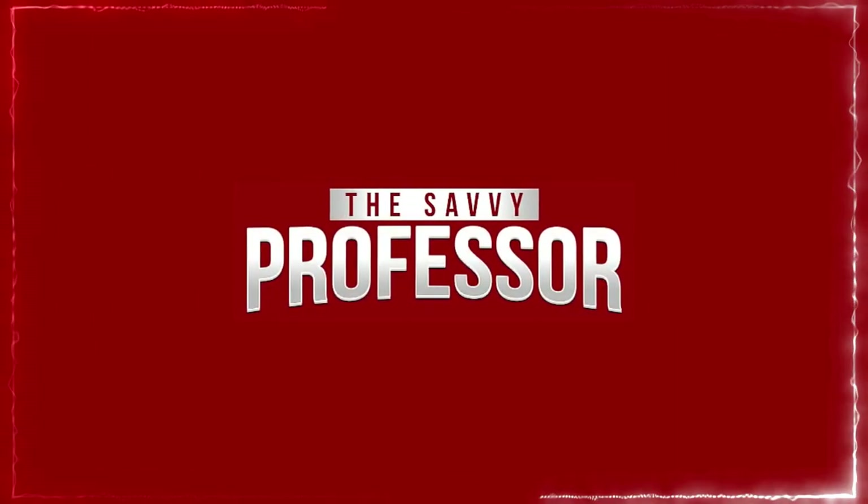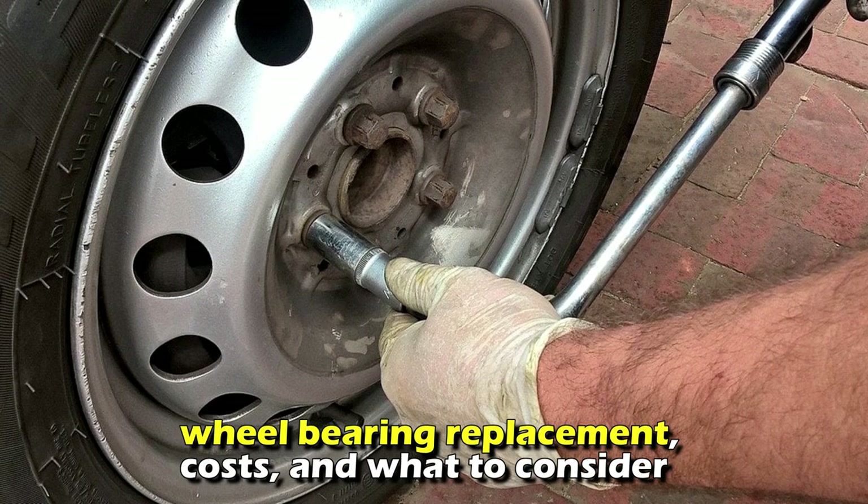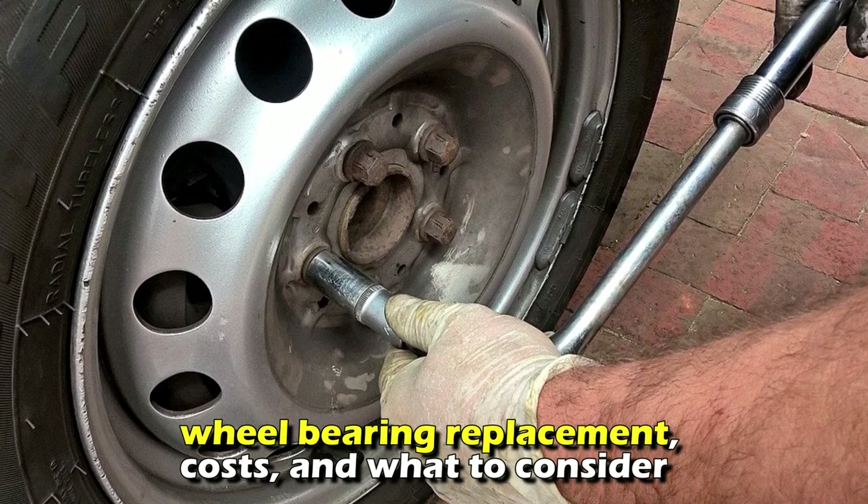Hi guys, this is Sarah from The Savvy Professor. In today's video, we'll talk about wheel bearing replacement, costs, and what to consider.